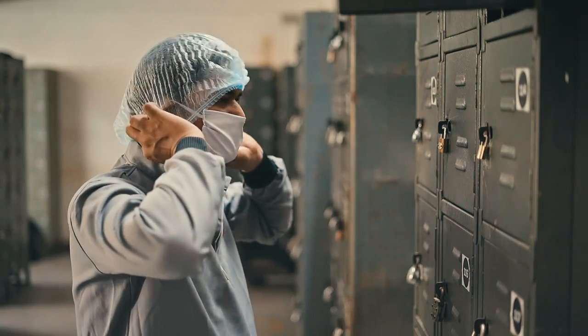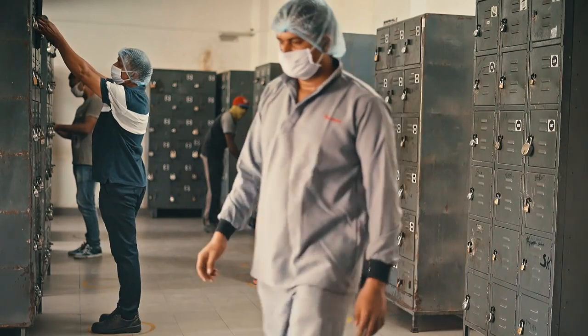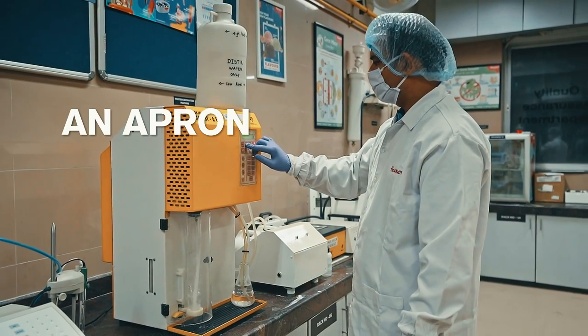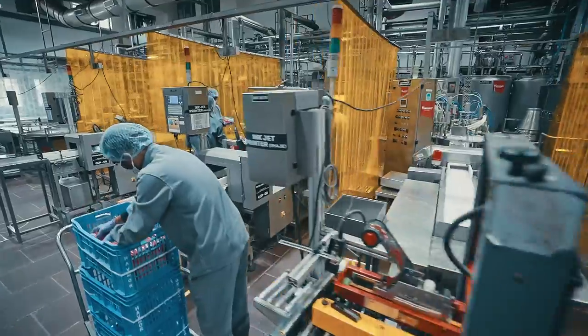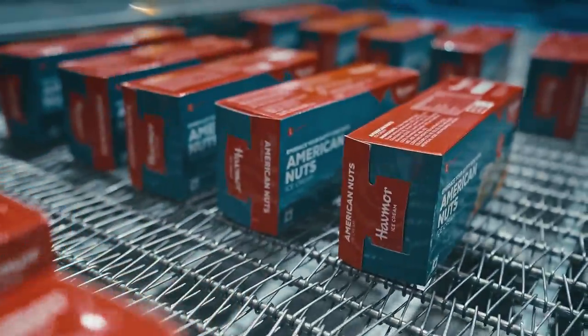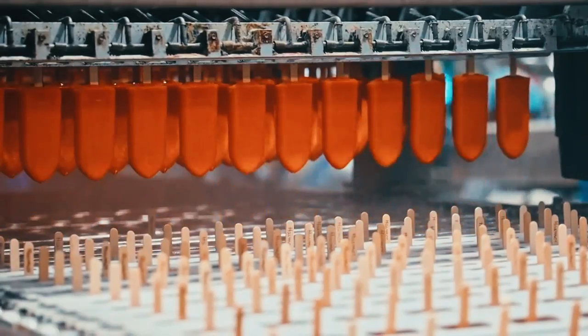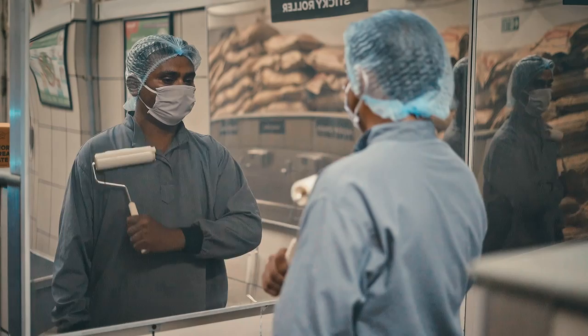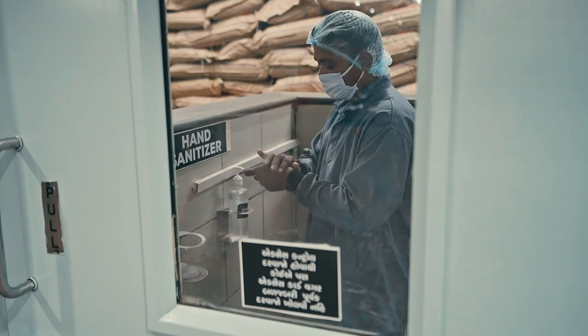Before heading to the production section, employees are required to wear the Havemore safety gear, which includes an apron, mask, gloves, and a hairnet. Every ice cream is produced through zero human contact. To maintain continual hygiene, employees sanitize their hands at regular intervals.